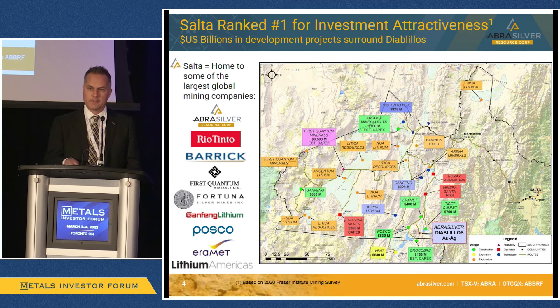Very importantly, the infrastructure is excellent and improving. There's a big solar farm to the north of us, a natural gas pipeline, and a second natural gas pipeline expected to commence construction next year. There's also a second highway being built. Lots of benefits from being right in the middle of all this major mining activity, and we feel strongly that Diablilos will be the next project to enter construction — about 18 to 24 months away.